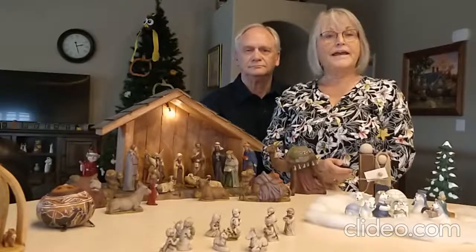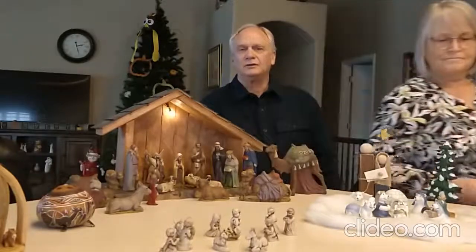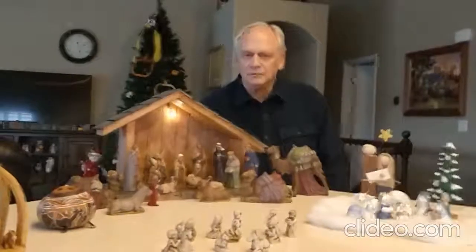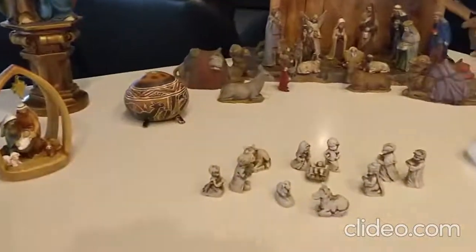Hi, we are the Laytons, and I'm Cindy. And I'm Victor, and we're from the Greyhawk Board. Here in front of you, you see a few manger scenes.